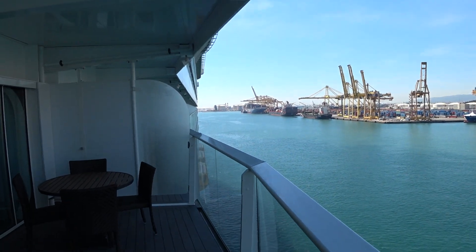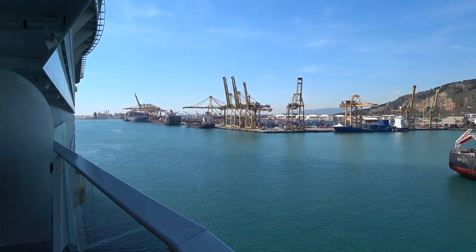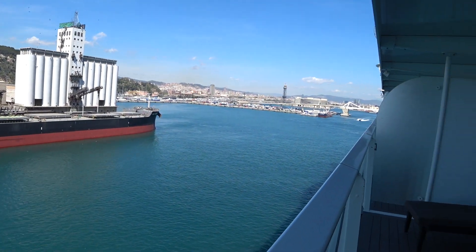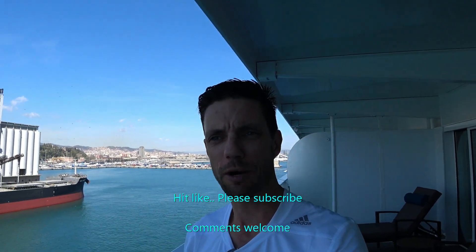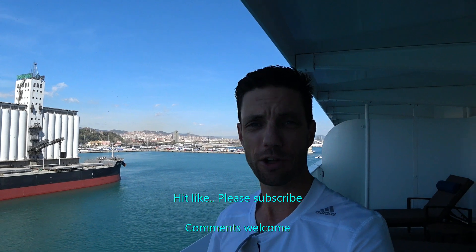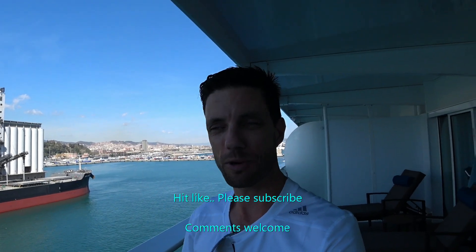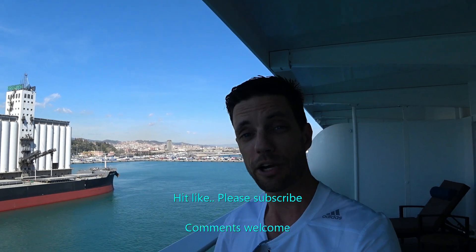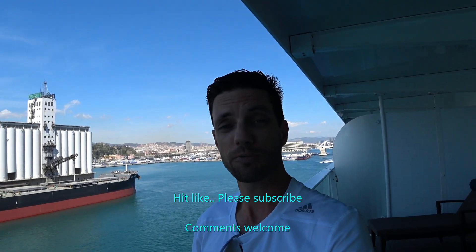We're in Barcelona today. I'm actually the first American travel agent on board the Symphony of the Seas. I hope you enjoyed what you saw — please make sure to hit like on the video. Put your comments below if you've sailed in this type of accommodation, so others can learn from your experience. Make sure to subscribe to Affluent Journeys here on YouTube.